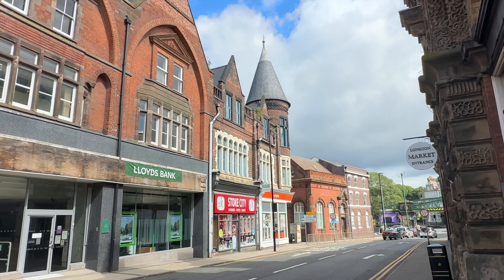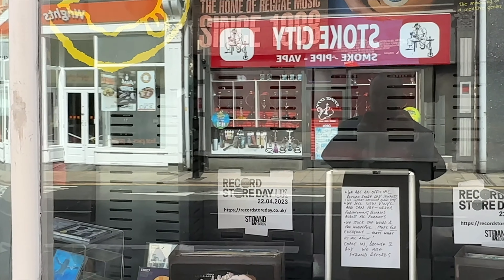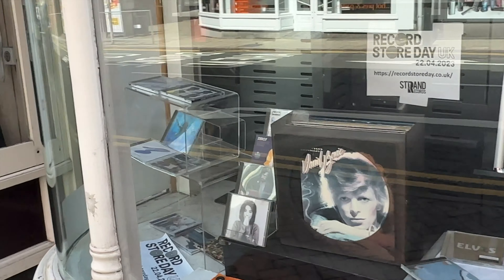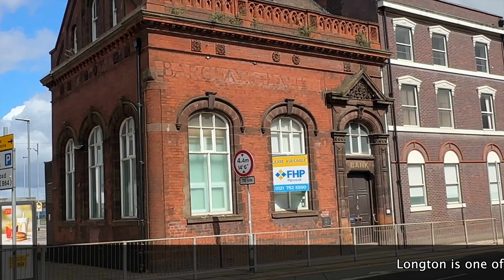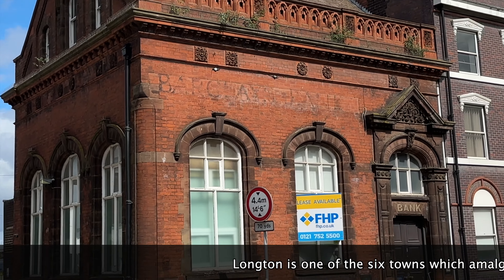I like looking at the old architecture here in Longton. Brand Records — wow, so you can buy your old records there. This used to be, by the looks of it, Barclays Bank. You can see something written up there — Barclays Bank.